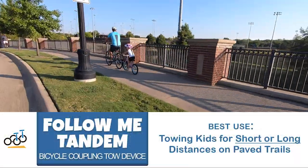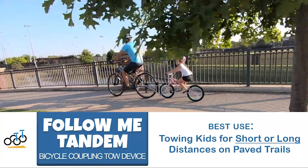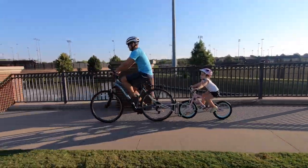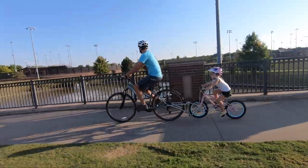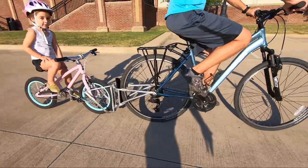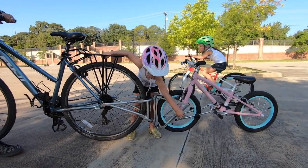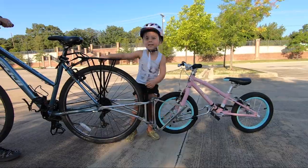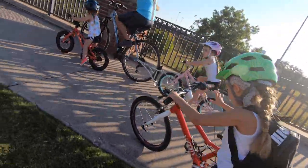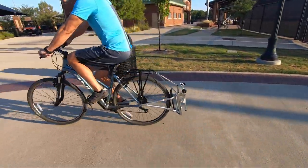And next, the Follow Me Tandem Bicycle Coupling Tow Device, best for towing kids for short or long distances on paved trails. The Follow Me Tandem serves the same function as the Trail Gator, but its design is more detailed and precise, resulting in a smoother, more stable ride. With connection points anchored between the rear axle of the adult bike and the front axle of the child bike, it's a great option for extended commutes or family biking adventures. Like the Trail Gator, the Follow Me does fold up on the adult bike when not in use.